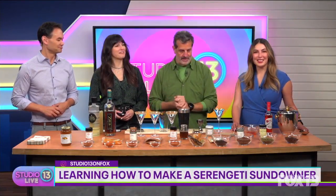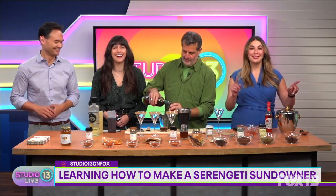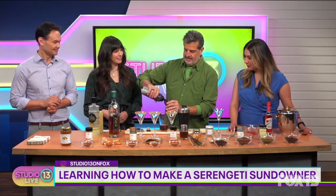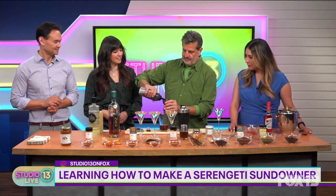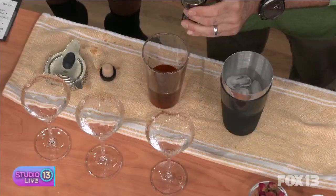So what is it called and how can we make this drink? This is called the Serengeti Sundowner. A sundowner is a five o'clock cocktail — you get off the safari and they give you a drink, which is really great. We're going to start with a couple of measures of rum. We'll do a little bit of a spiced syrup that I made — I'll talk about that in a second — and some lime juice.